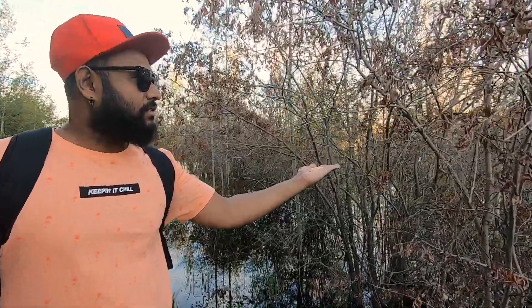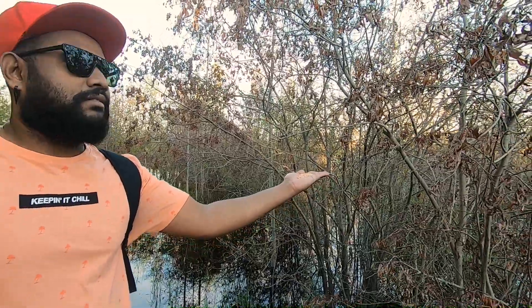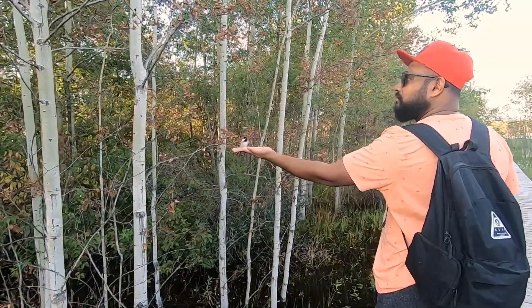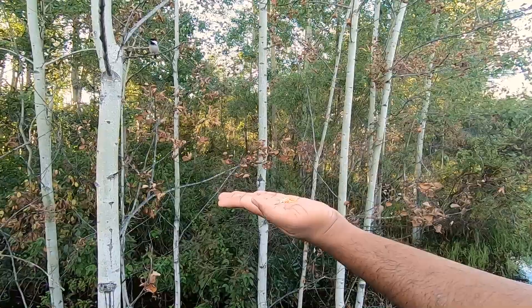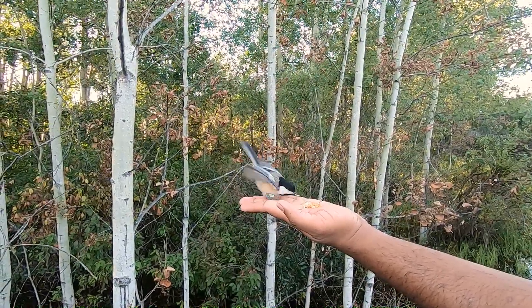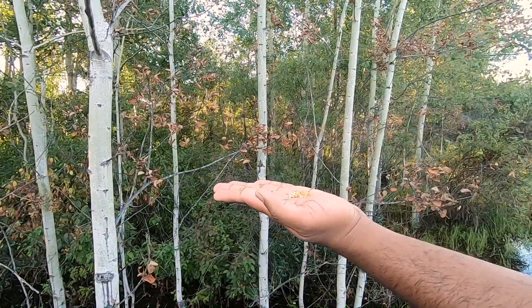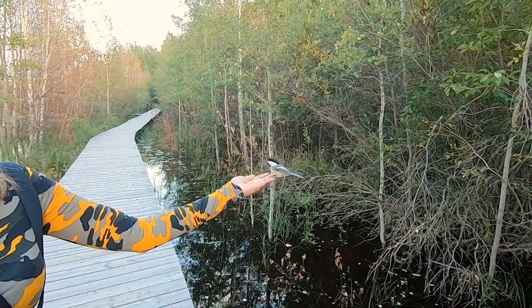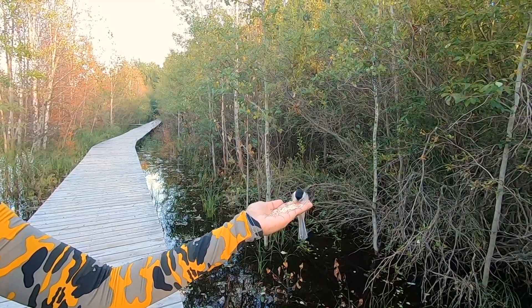They will eventually fly into your arm and just eat whatever's in your hand. You have to be really patient — just hold steady and wait.